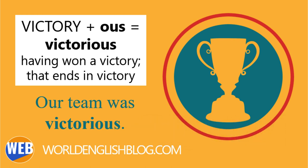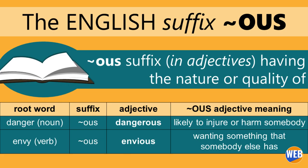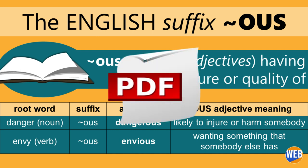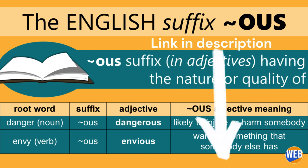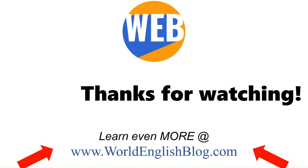Visit the blog post that supports this video for 50 example words with the suffix OUS, plus a free printable PDF download so you can study this suffix anytime offline. You will find a link to the blog post in the description of this video. Thanks for watching and have a great day!